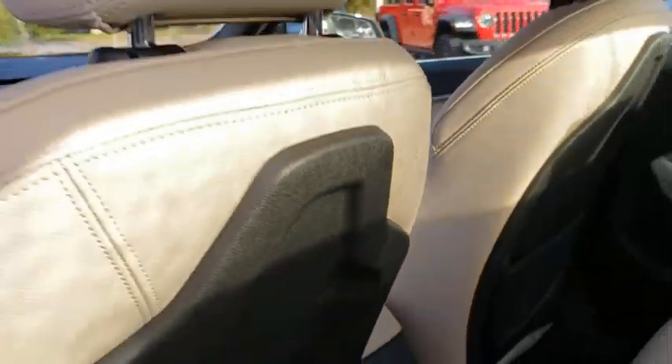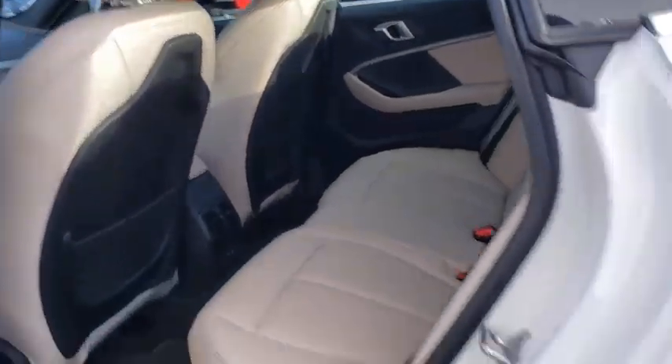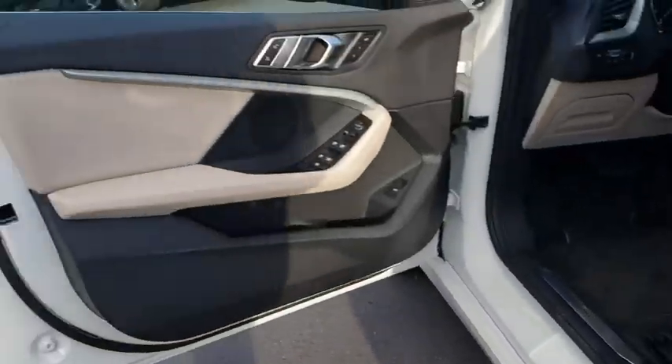Bluetooth, power steering, adjustable steering wheel, keyless start, auto-dimming rear-view mirror, floor mats, aluminum wheels.